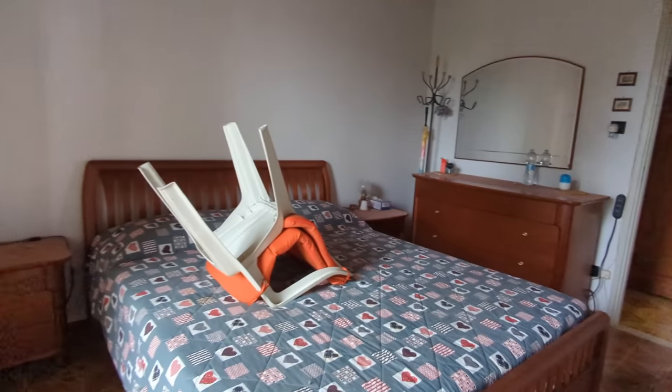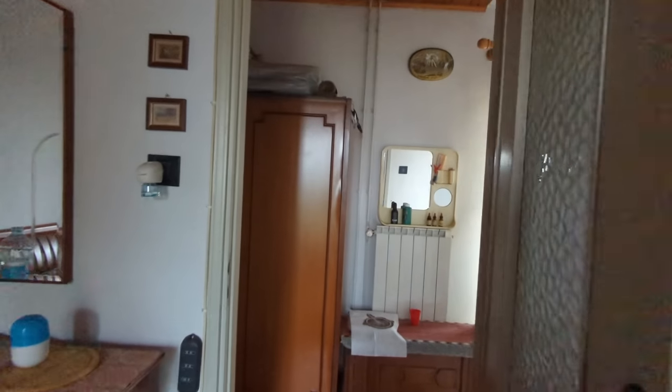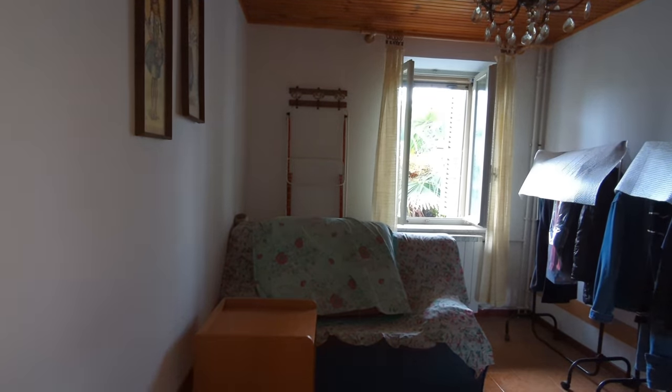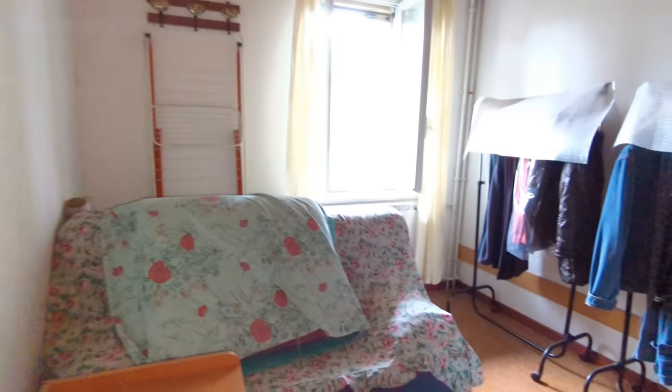There's an attic there and you can stand up in it — it's tall enough to stand up. If we continue to the left, we're going to see another bedroom here.